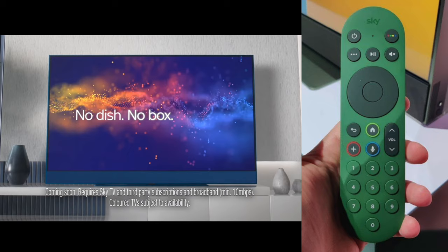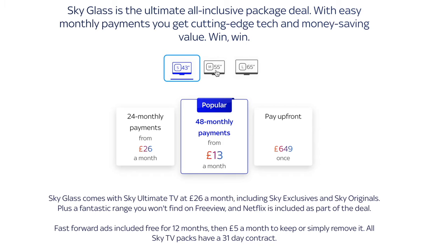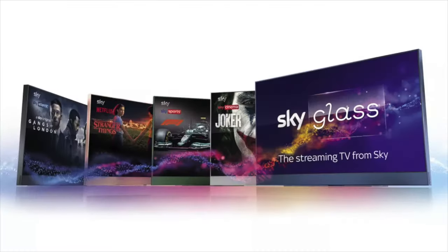So how much does all of this cost? The simple answer is not as much as you'd think. The smallest TV will set you back £649, with the 55 inch and 65 inch costing £849 and £1,049 respectively. Sky are even offering to add it onto your Sky TV package from just an additional £13 per month, which puts it into 'why not' impulse buy territory.